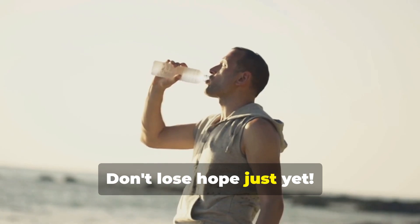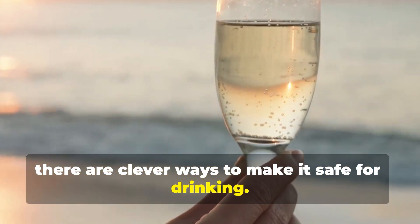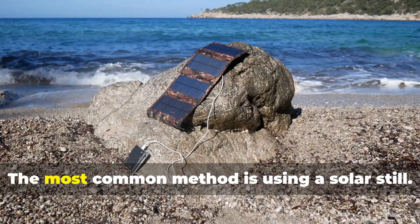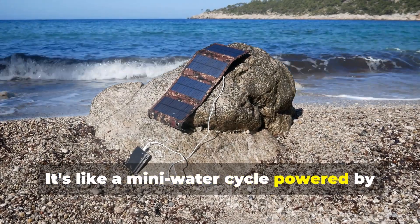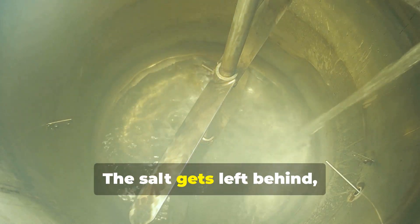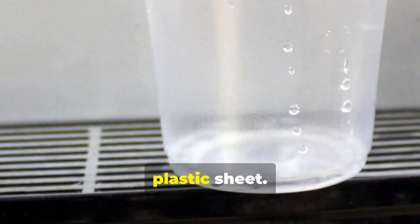Don't lose hope just yet. While drinking seawater directly is a no-go, there are clever ways to make it safe for drinking. The most common method is using a solar still — it's like a mini water cycle powered by the sun. You trap seawater in a container and let the sun evaporate the water. The salt gets left behind and you collect the pure, drinkable water that condenses on a plastic sheet.